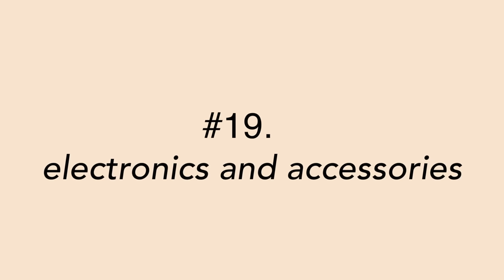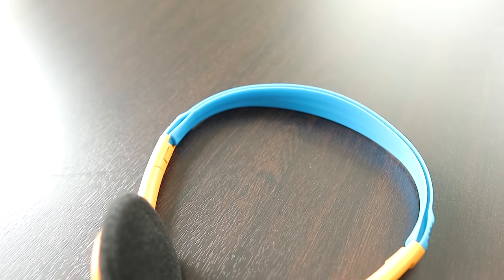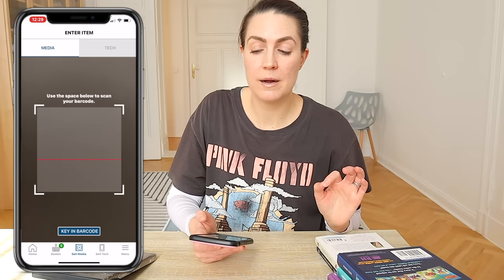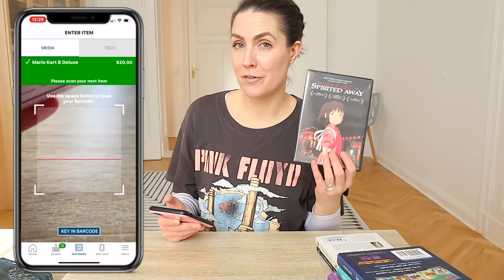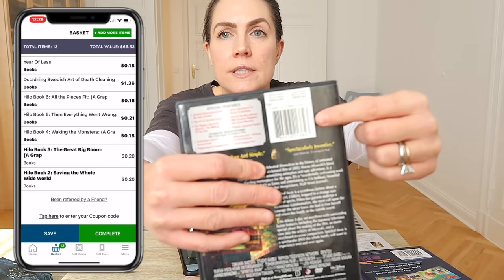Number 19 is electronics and accessories. If you got a new phone but never got rid of your old one, and you keep doing that with every upgrade — same with tablets, gaming consoles, headphones, and cords — go through all of it and get rid of anything you haven't used and won't use again. One of my favorite apps for getting rid of electronics is called Declutter — I'll put a link in the description. You can also sell DVDs, CDs, phones, and tablets through it for a really good price.